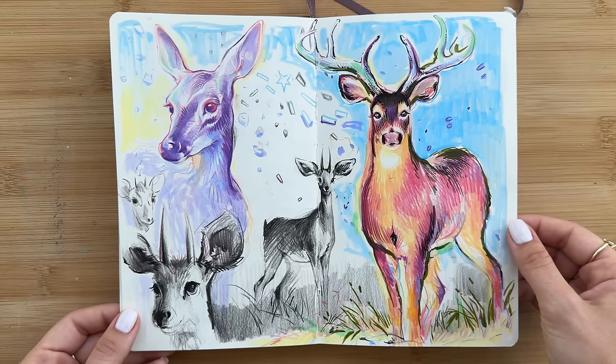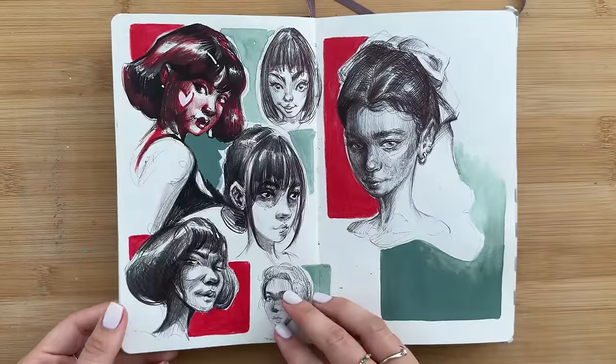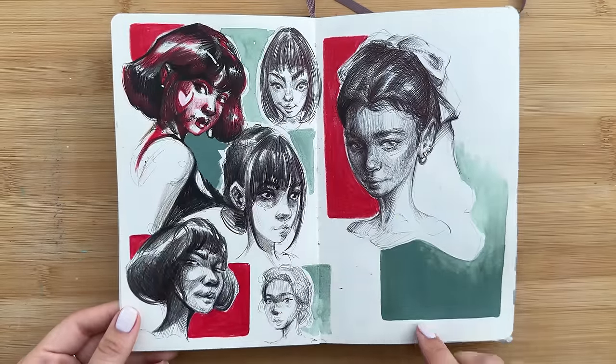These were some studies for a reindeer painting idea I had, and I do more exploring of that further in the sketchbook. On this page, some ballpoint pen sketches.